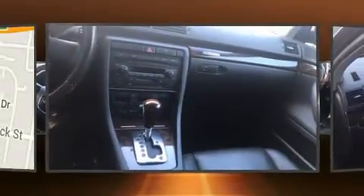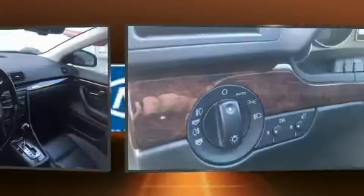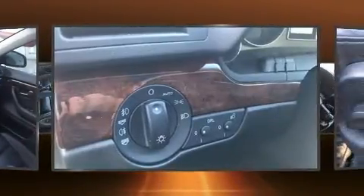You and your passengers will enjoy the stereo system, which includes a CD player, a cassette player, steering wheel mounted audio controls and ten speakers, providing excellent sound throughout the cabin.